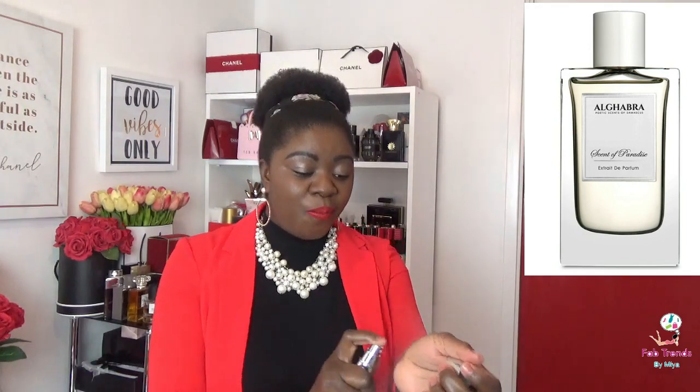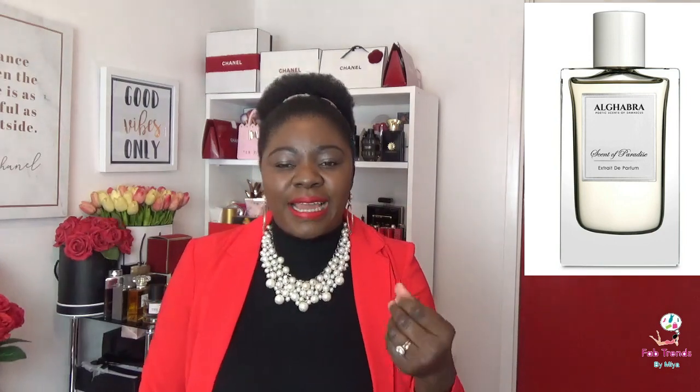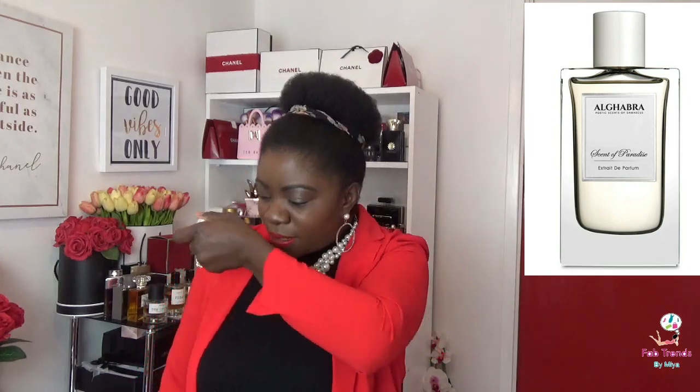The opening — oh my gosh — there is so much bergamot in this. The opening is richly citrus. There are some fruity notes too; I get peaches, maybe some grapes, possibly pear — giving it a little sparkly feel. You get this blast of bergamot, it's so citrusy, really fresh, super summery.